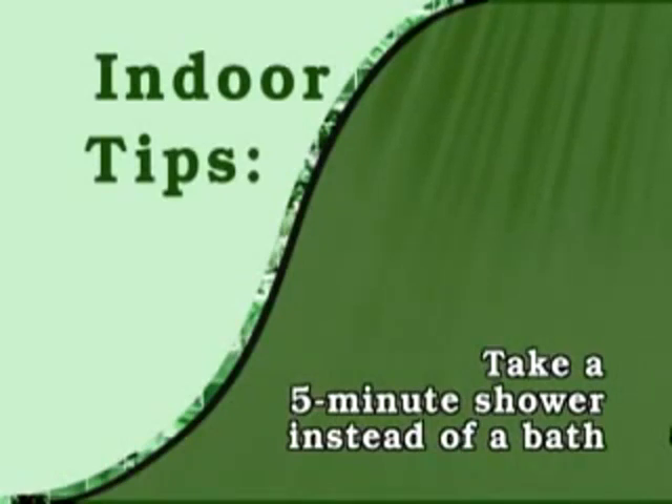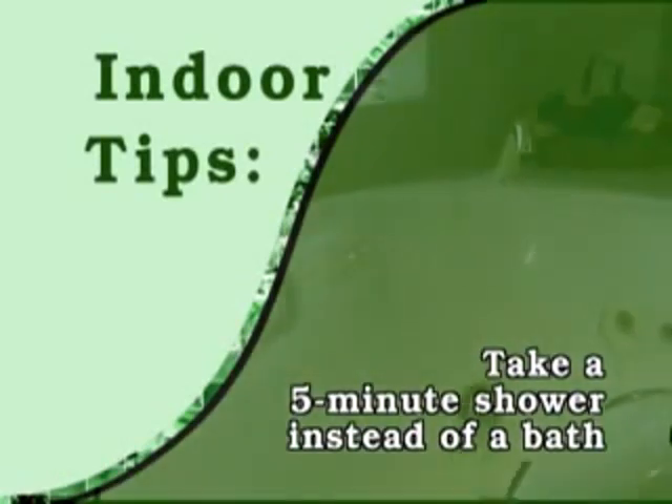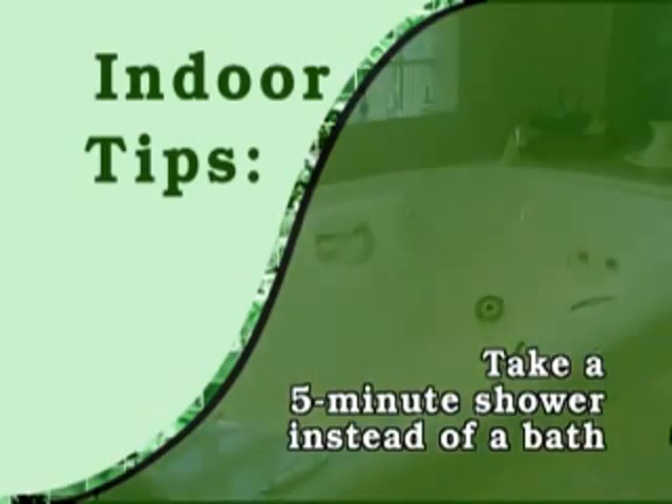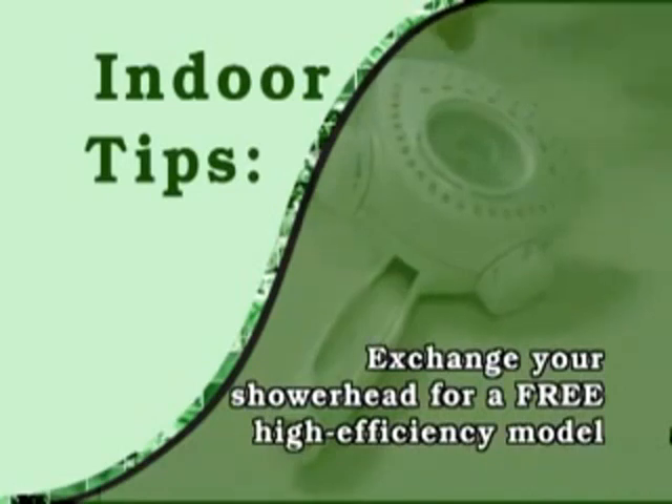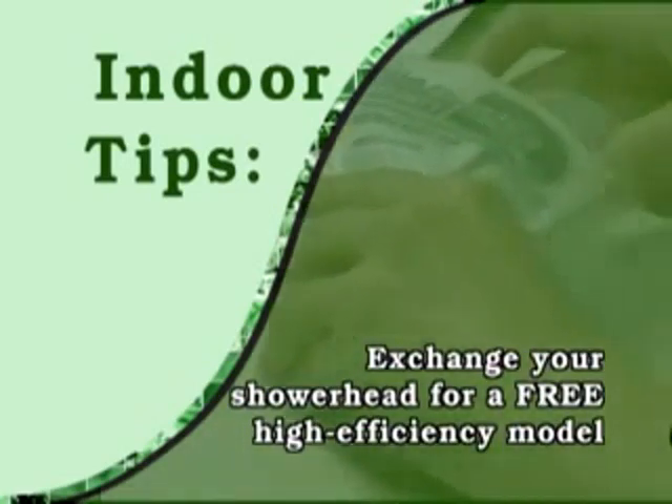Take a 5-minute shower instead of a bath. Filling a tub requires up to 70 gallons versus 10 to 25 gallons for a 5-minute shower. You can exchange your shower head for a free high-efficiency model at Miami-Dade Water and Sewer locations.